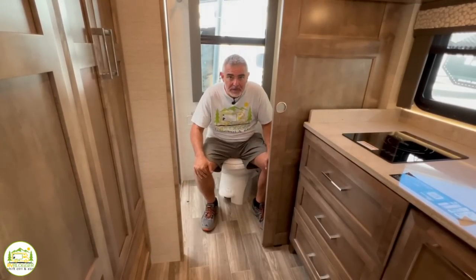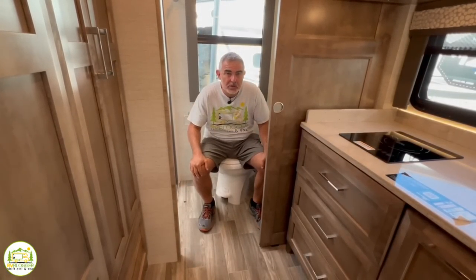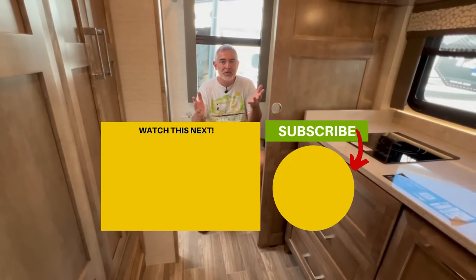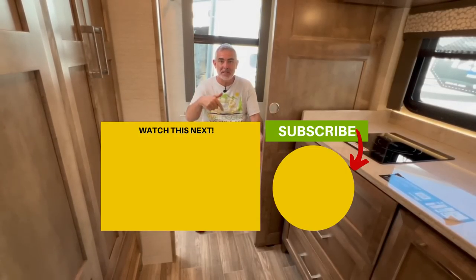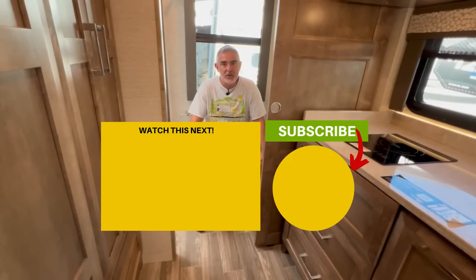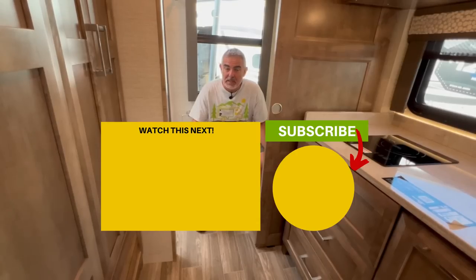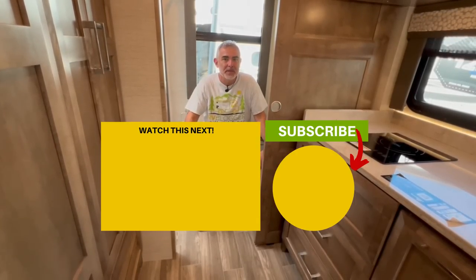Now that you've checked out all three of these Class Cs with Murphy beds, let us know in the comments down below which was your favorite and why. Hit the thumbs up button if you liked our video, and please hit the subscribe button so that you'll be notified every single week when Susan and I put out a brand new video. If you want to see some more awesome Class C RVs with Murphy beds, just click the box down below, and Susan and I will see you in the next video.